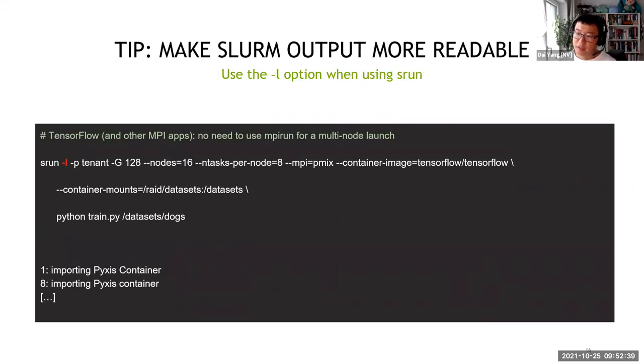A useful tip: use the minus-l flag when running anything larger than a single node, otherwise every node prints to standard out simultaneously and it becomes unreadable. You can also mount directories into containers using the --container-mounts option, which is equivalent to the minus-v flag in Docker, allowing you to mount local directories into the container environment.